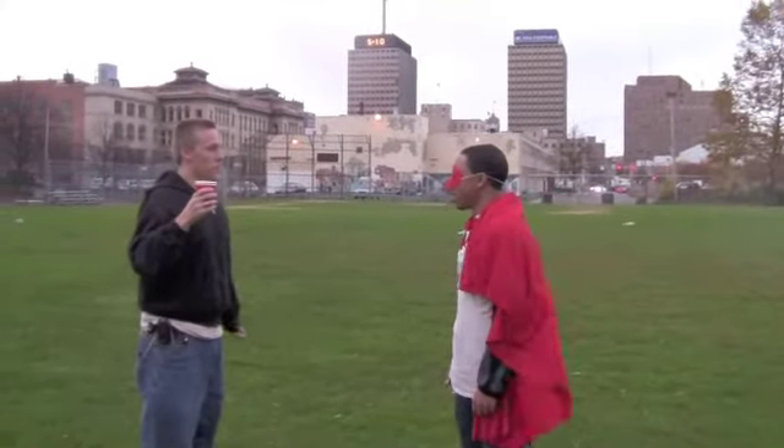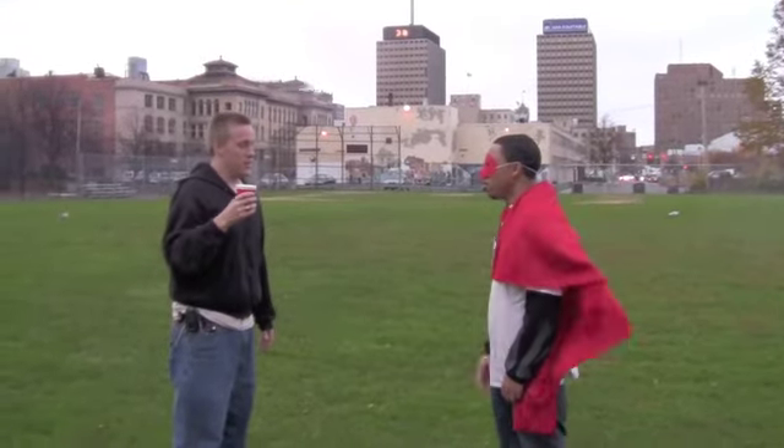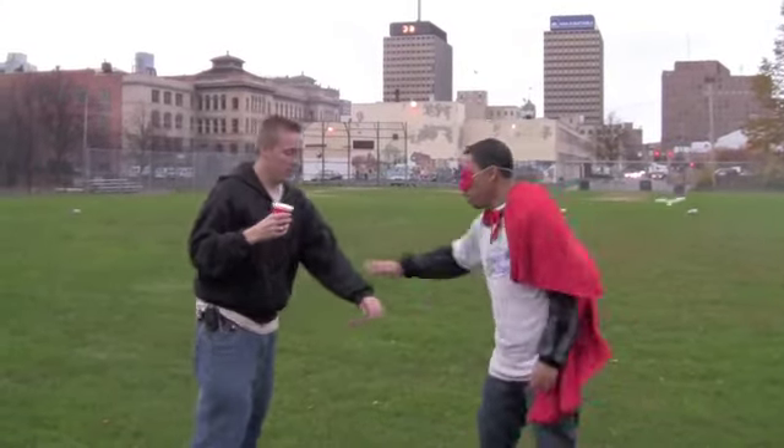Hey, what are you doing? Trying to save the rain. What does it look like? That's not how you do it, silly. Let me show you how. Follow me.